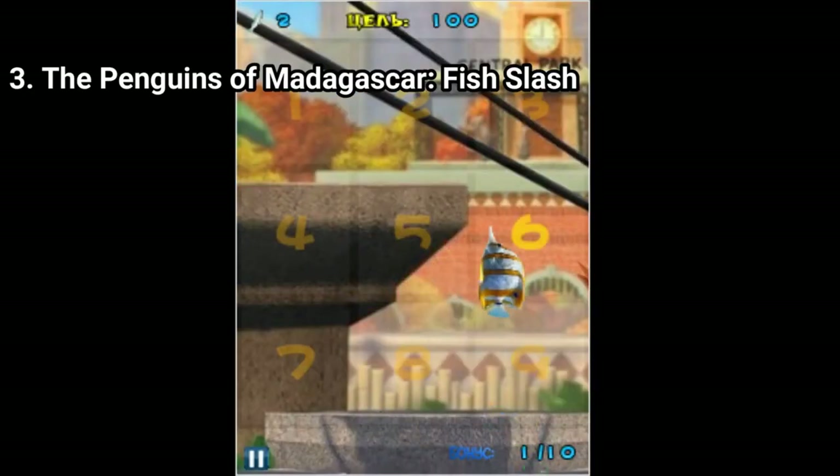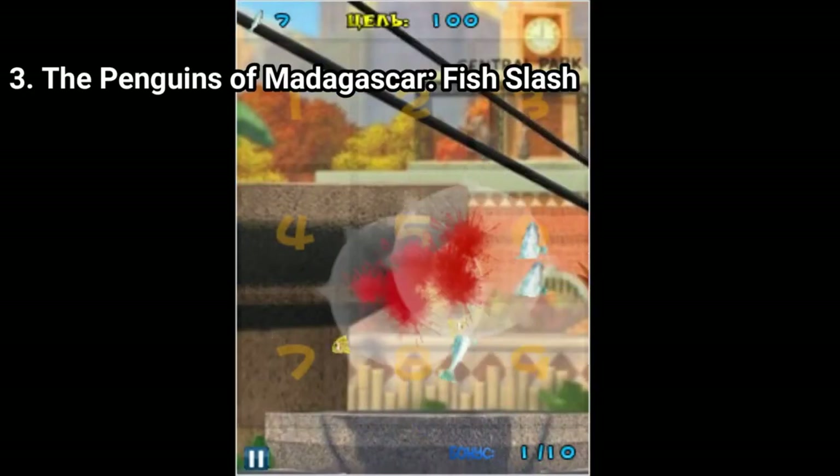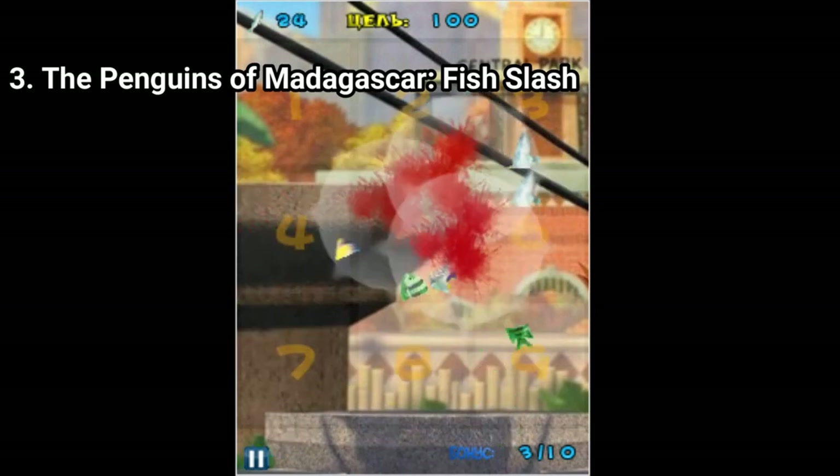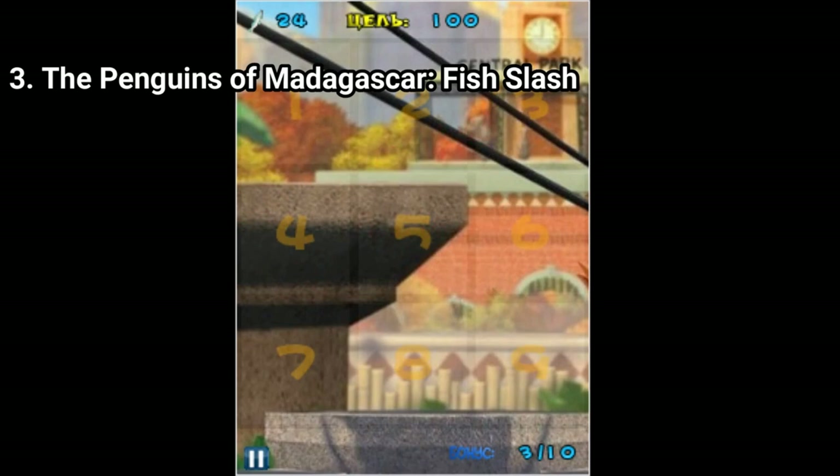The Penguins of Madagascar Fish Slash is a Fruit Ninja type of game for keyboard phones. You hit the specific key to slash in that specific direction. It's like Fruit Ninja, but having only the classic arcade mode, without the other ones and without unlockables. And instead of fruits, you slash fish. But for a phone with keys, this one is pretty good.